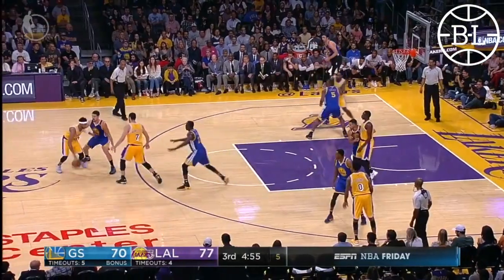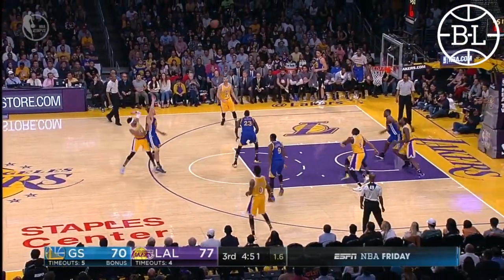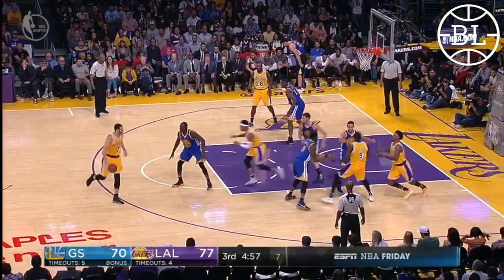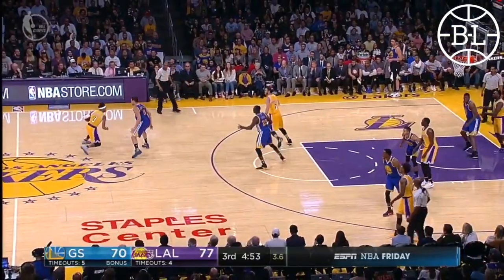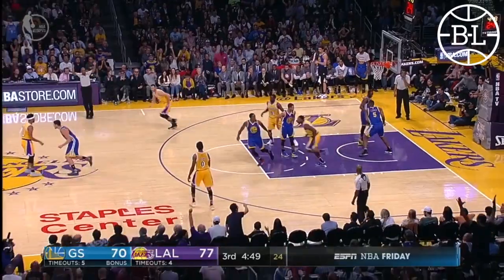Later in the same game, you see more of the same. Thompson is right in his airspace the entire time, attached right at Russell's hip, but he still rises up for the no-fear three to put Los Angeles up by ten against a full-strength Warriors team. Russell, being harassed by Thompson, fires it up and hits!